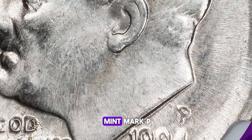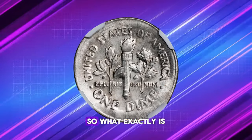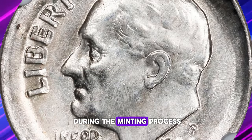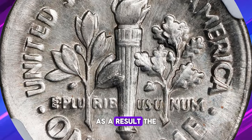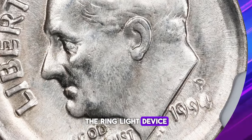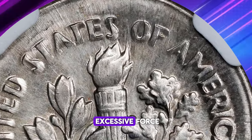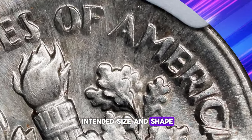From the faintly visible mint mark P, we can determine that this coin was produced by the Philadelphia Mint. In the world of numismatics, a broadstruck error occurs during the minting process when a coin is not properly seated within the coining chamber. As a result, the coin isn't confined by the collar — the ring-like device that shapes the coin and ensures it has the correct dimensions and edge design — causing the coin to be struck with excessive force, allowing it to spread or expand beyond its intended size and shape.